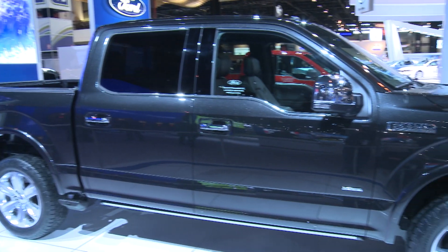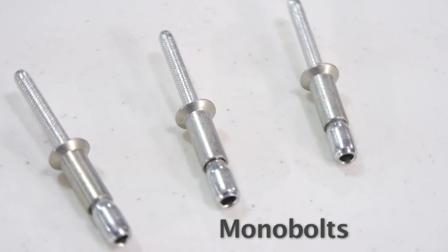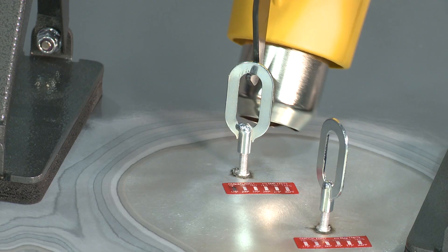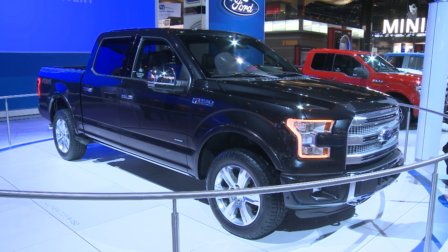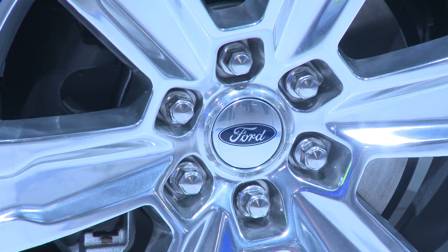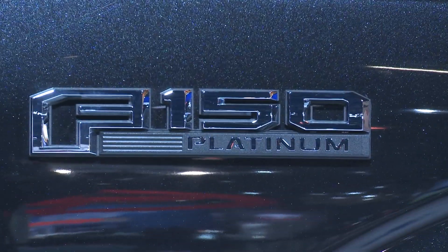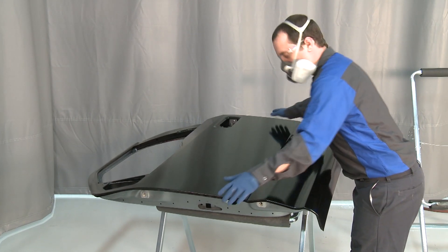Are you ready for the aluminum changes that are coming? Rapidly evolving lightweight vehicle materials like aluminum and high-strength steel are driving major changes in vehicle construction as manufacturers strive to meet the federal government's fuel economy standards. One of the nation's best-selling vehicles will enter the market in 2015 nearly 700 pounds lighter, averaging about 30 miles per gallon, thanks in part to aluminum body panels.